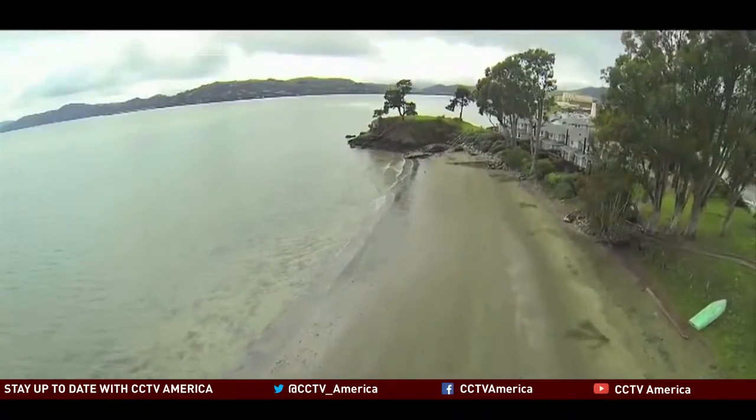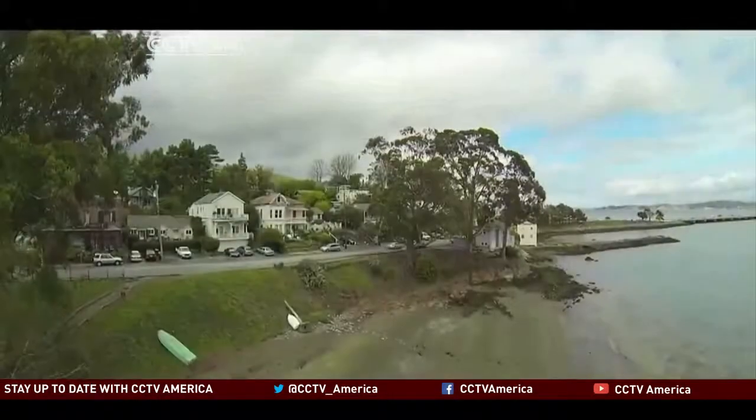The realtor credits the drone for highlighting the beachfront neighborhood, leading to a quick sale. And especially since we're getting a lot of people coming in from abroad, it gives them a good opportunity to see what the landscape and what the area is like, other than just going into Google Maps — you can really see the property.